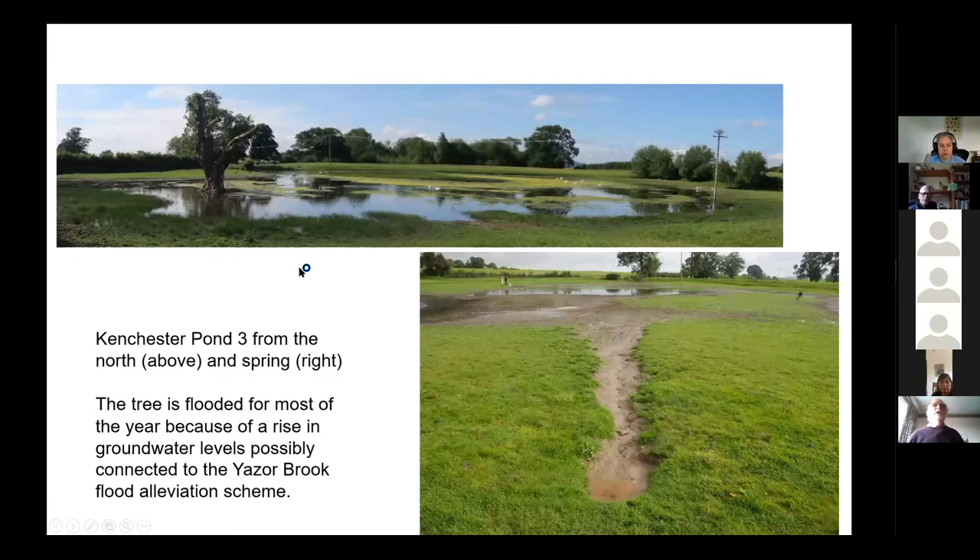Here we are in Kenchester on the ground — you can see a little bit of the hummocky topography in the background. This is the largest pond, and it's much bigger than it used to be, as you can tell from the tree growing in an unfavourable position — it wouldn't be able to start growing now. There's also seasonal variation in the depth of water, and a spring is coming out a little bit away from the pond, so clearly there is active groundwater flow. There is a suspicion that the higher water levels at present may be related to changes in drainage resulting from the Yazor Brook remediation scheme, whereby water was diverted to the River Wye.